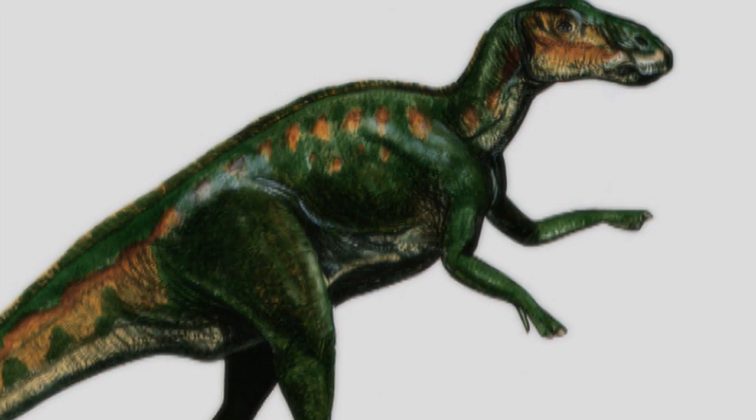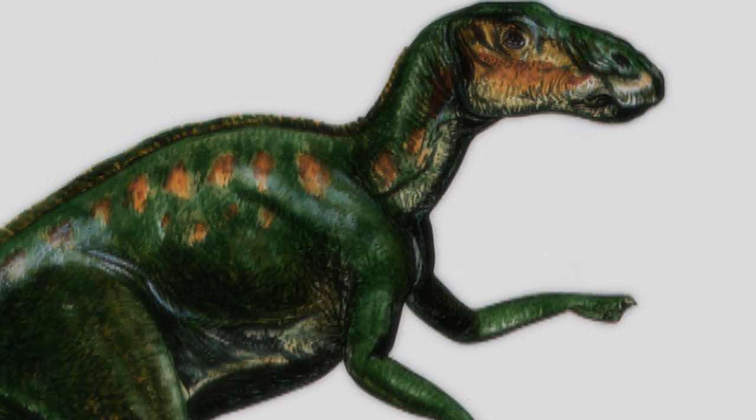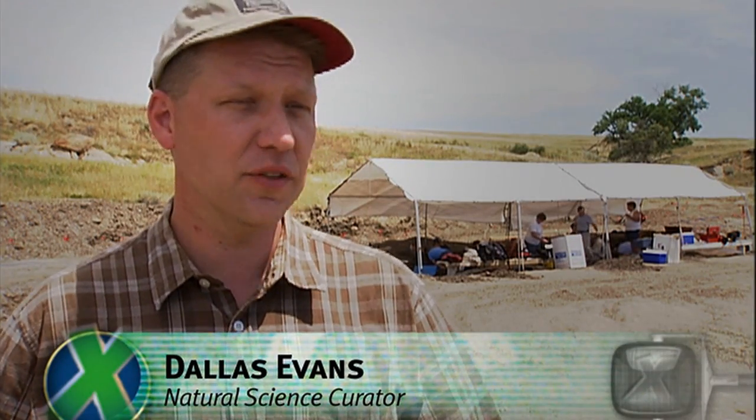Edmontosaurus is a duck-billed dinosaur, a herding dinosaur. He looks like a big duck — his head looks like a duck. Basically, it's the largest duck-billed dinosaur there is. They're huge, they're T-Rex-sized, and they traveled in huge numbers.